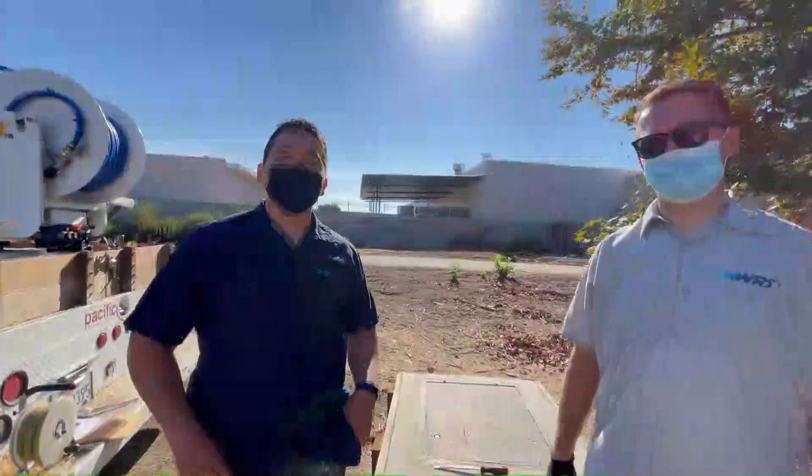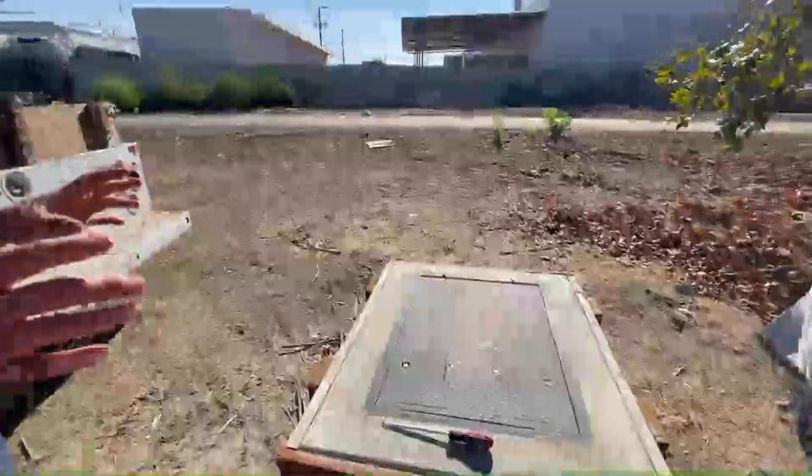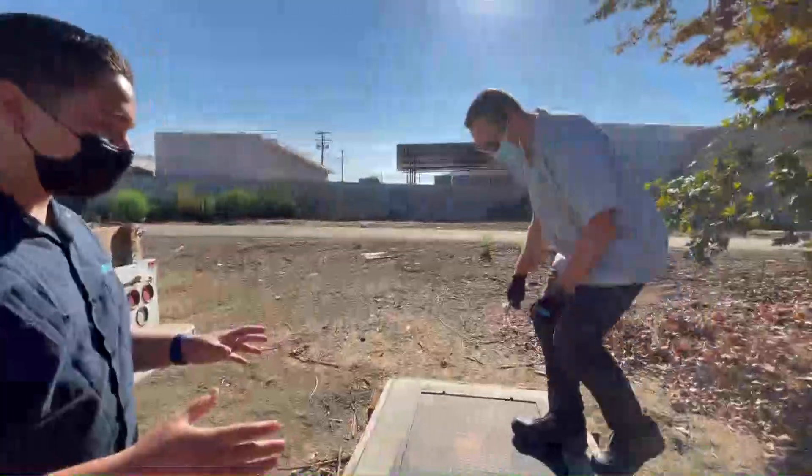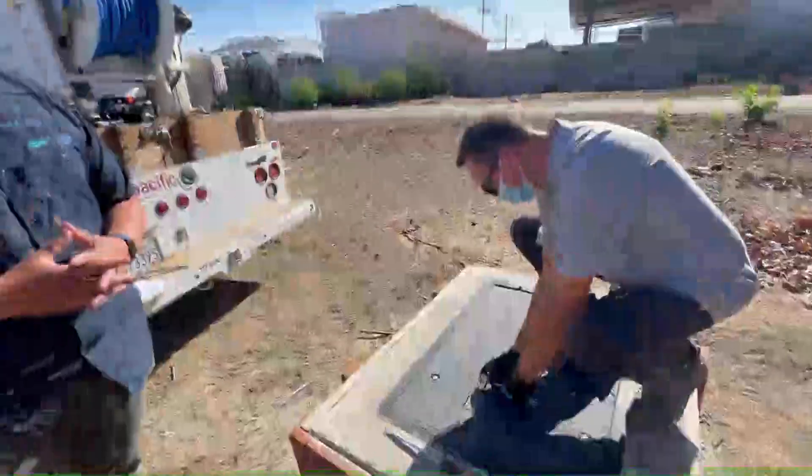So as mentioned, we're going to collect a groundwater sample today. This is one of our monitoring well locations. We have just over 60 just like it throughout southern Los Angeles County, and this vault encloses several of our monitoring wells.